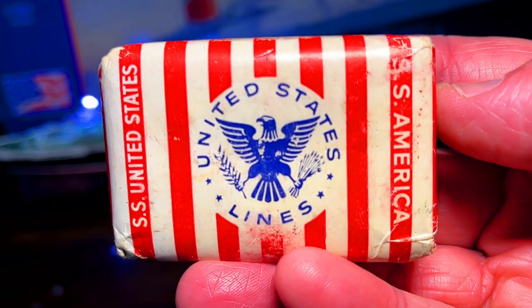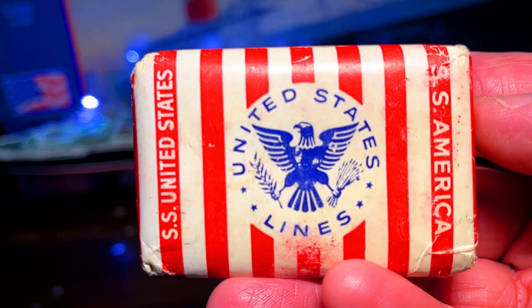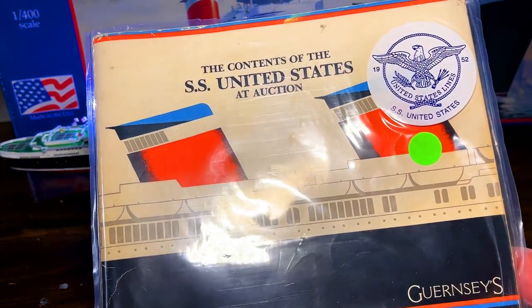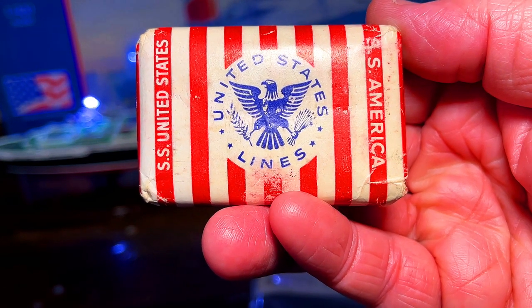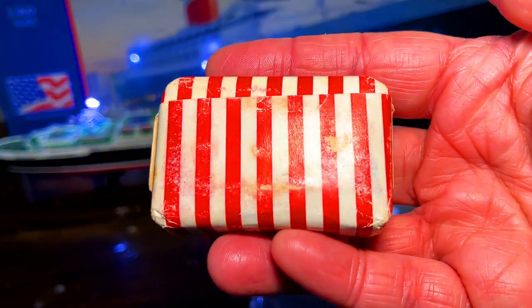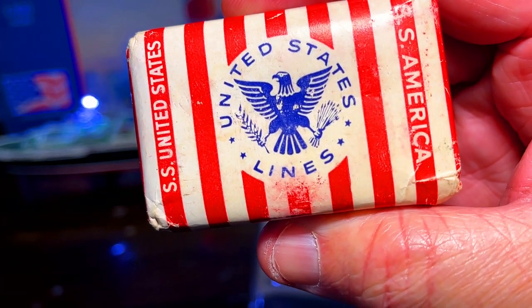That's when I asked my buddy Alan if I had gotten a good deal or not, and he said I got a good price on these. Thanks, Alan. I was actually able to get my hands on the Guernsey's catalog, so we can check to see if it actually came from the ship or not. I keep it in the plastic Ziploc bag because it still smells like soap. I'm not going to open it up, but that's just a really cool artifact.